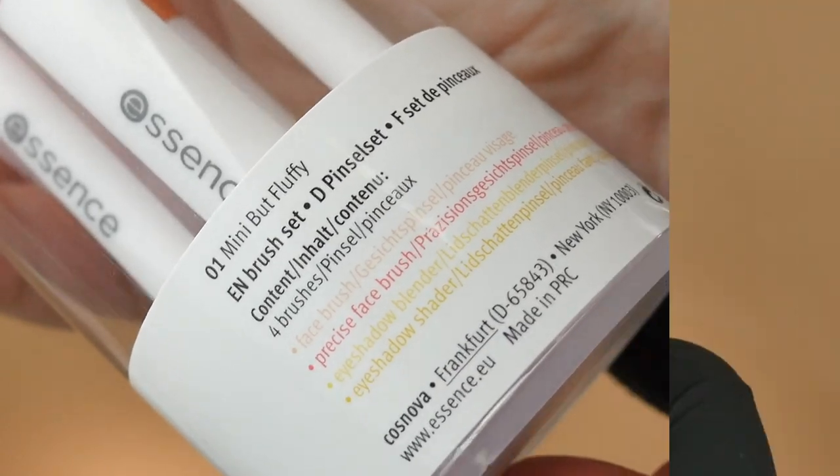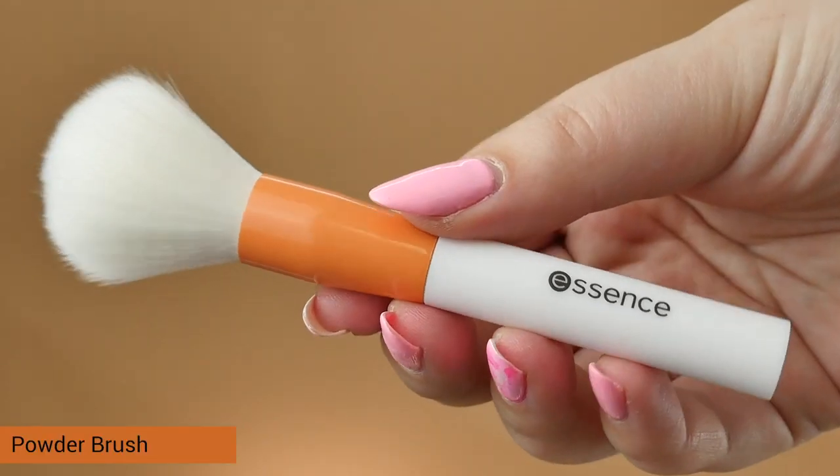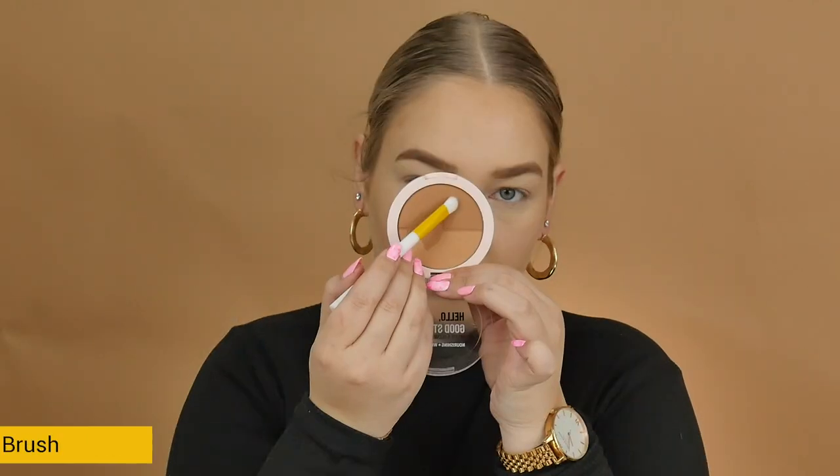Next in the Mini Trend Edition is this cute little mini brush set. It has four brushes that are so cute and mini, covering the four essential brushes you need to do your face. The mini brush set retails for around R113.95 and is also vegan.